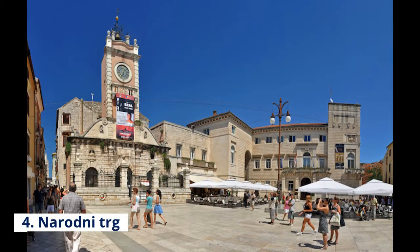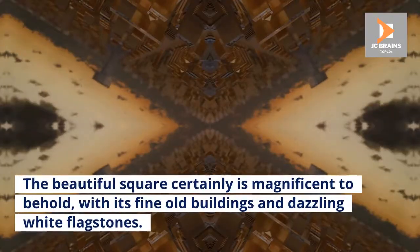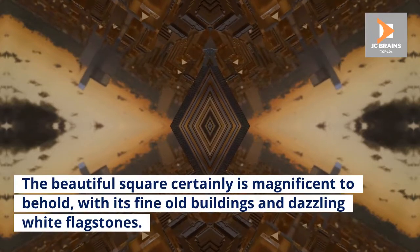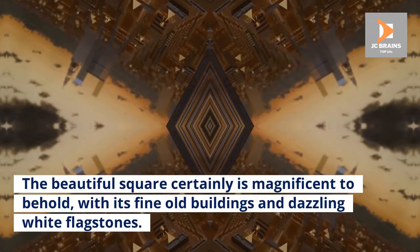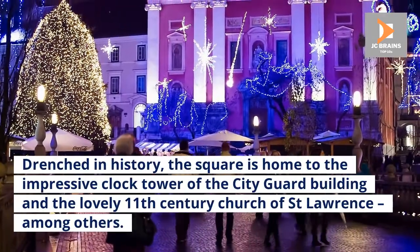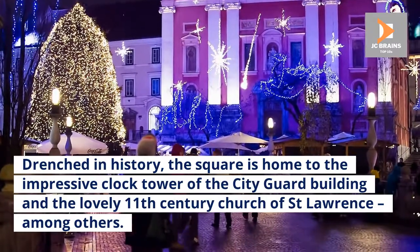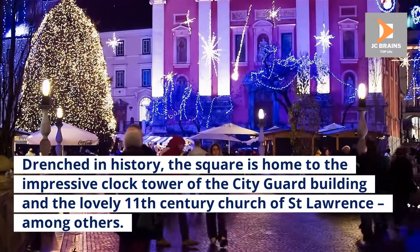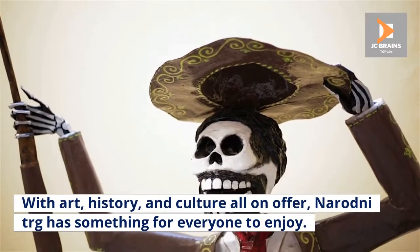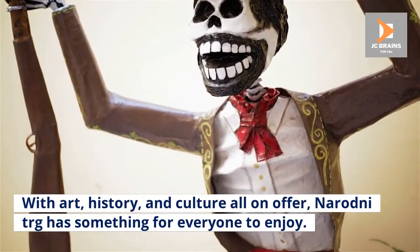Number 4: Narodney TRG. Known in English as People's Square, Narodney TRG has long been at the center of public life in Zadar. The beautiful square certainly is magnificent to behold, with its fine old buildings and dazzling white flagstones. Drenched in history, the square is home to the impressive clock tower of the City Guard Building and the lovely 11th century Church of St. Lawrence, among others. With art, history, and culture all on offer, Narodney TRG has something for everyone to enjoy.